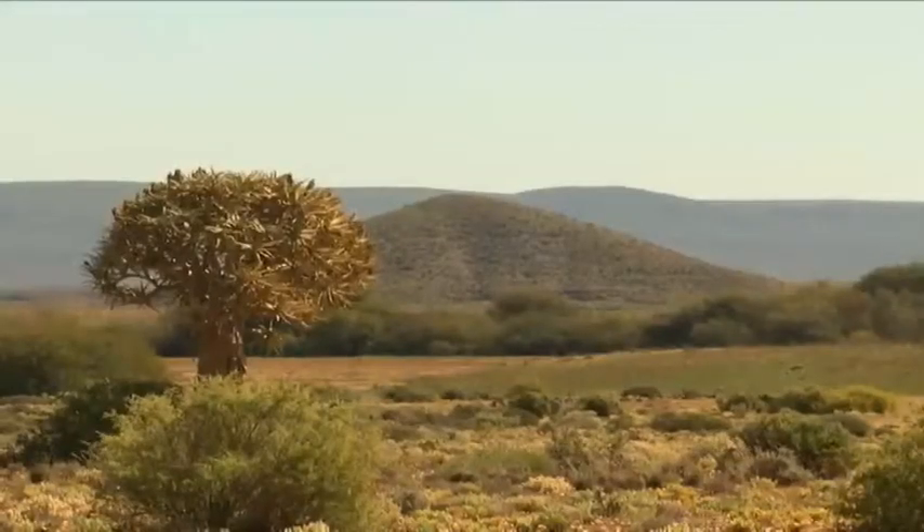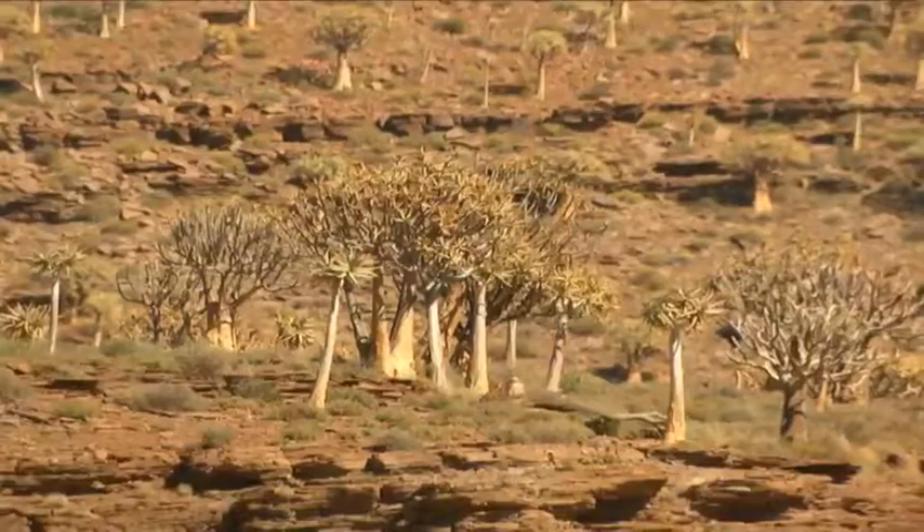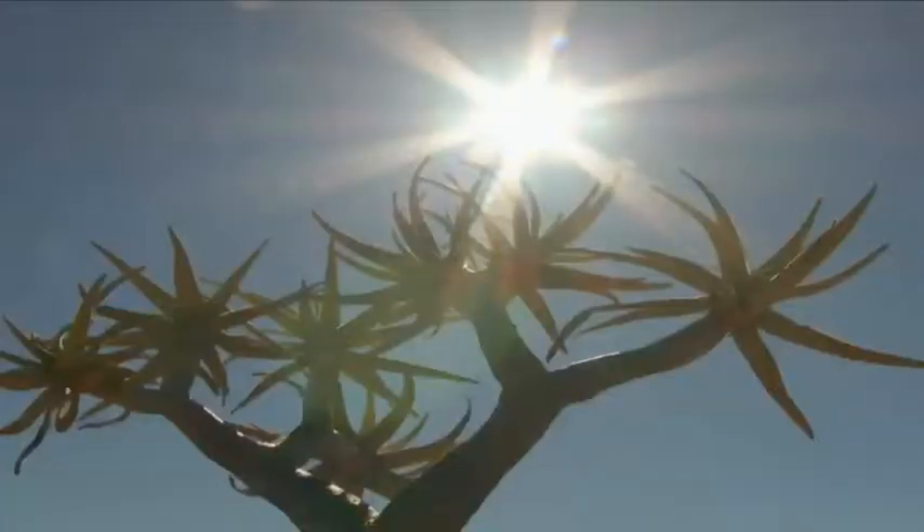We're on the farm Ghanabos, which is about 22 kilometres from Loeriesfontein. This whole area is highly protected. If you look around here, you will see that these aloes are all growing on north-facing slopes. The rainfall here is about 175 millimetres a year, and the temperatures on this slope at the height of summer must go up into the 40s.